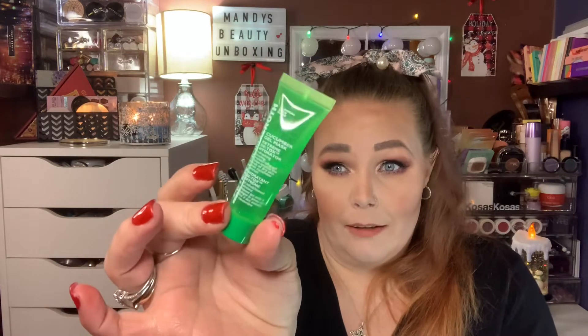Then we have something from Peter Thomas Roth. I absolutely love this — I've used it before, probably went through like three of these sample sizes. This is the Cucumber Gel Mask, the Replenishing or Refreshing Cooling Moisture Gel. Peter Thomas Roth is really good skincare.